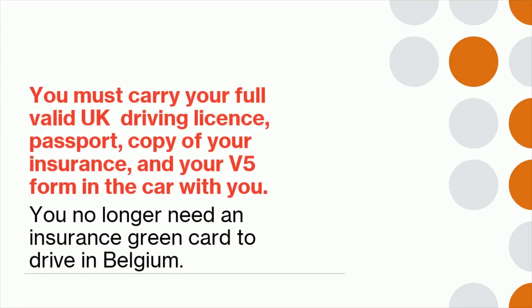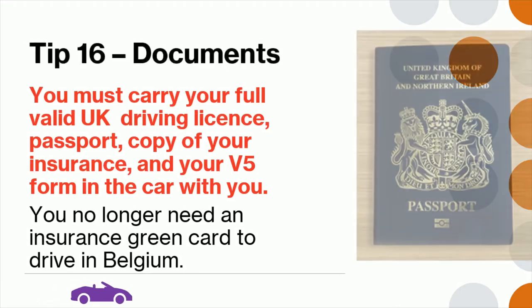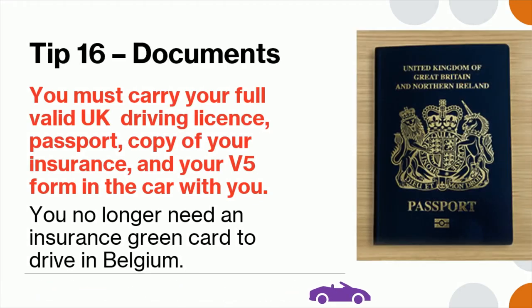Tip 16: You must carry your full valid UK driving license, passport, copy of your insurance, and your V5 form in the car with you. You no longer need an insurance green card to drive in Belgium.